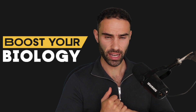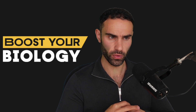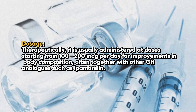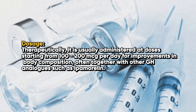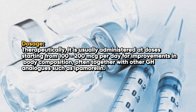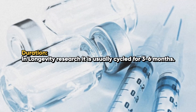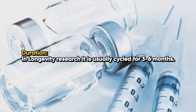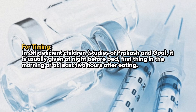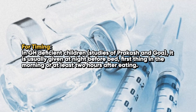Here are the common therapeutic dosages used by qualified practitioners for sermorelin. Therapeutically, it is usually administered at doses starting from 100 to 200 micrograms per day for improvements in body composition, often together with other GH analogs such as ipamorelin. In longevity research it is usually cycled for three to six months. It is typically given at night before bed, first thing in the morning, or at least two hours after eating.